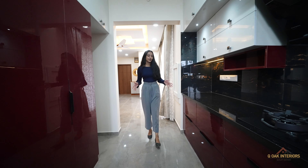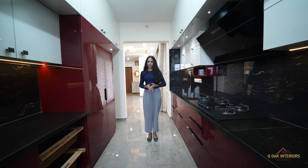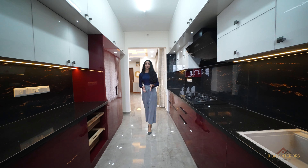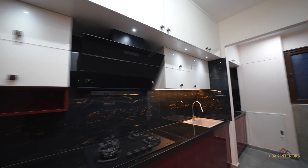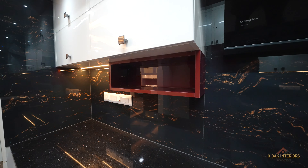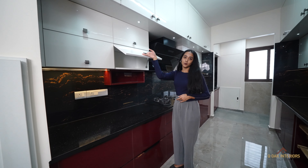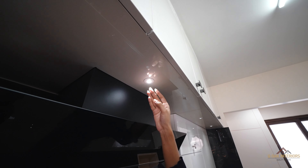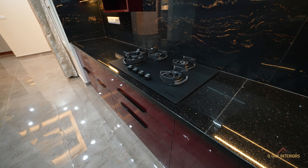It is a parallel kitchen. The countertop is made up of granite material. We provided acrylic finish for the luxurious look. Pipe stack makes this place more functional, and these are hydraulic lift-ups used for storage purpose. We installed spotlights which provide bolt-off lights which help in cooking.